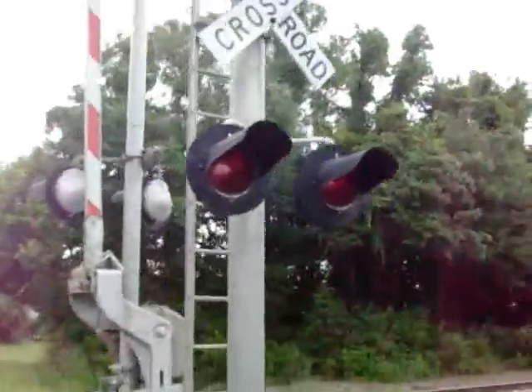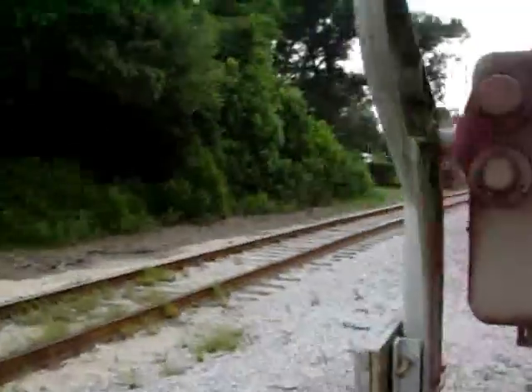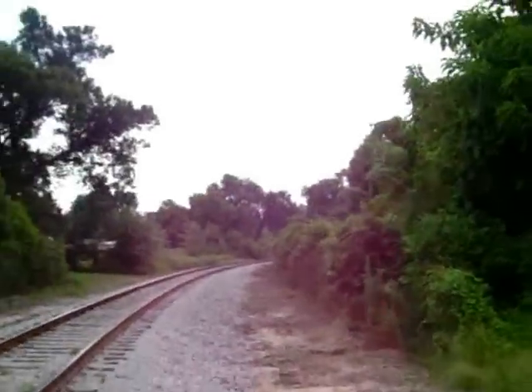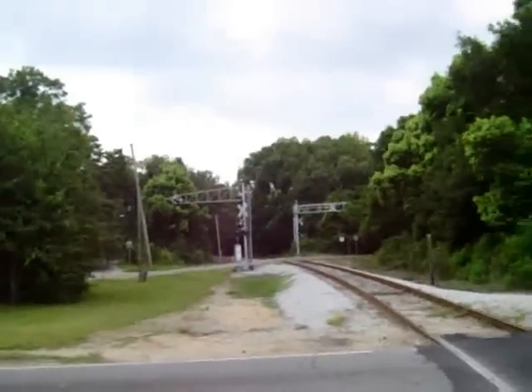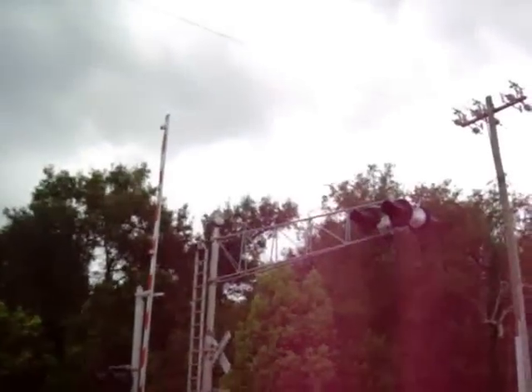Let's have a shot of those 12x20 lights. Facing east down the line and facing west looking at Citrus Road. We got a shot of the US&S mechanical bell.